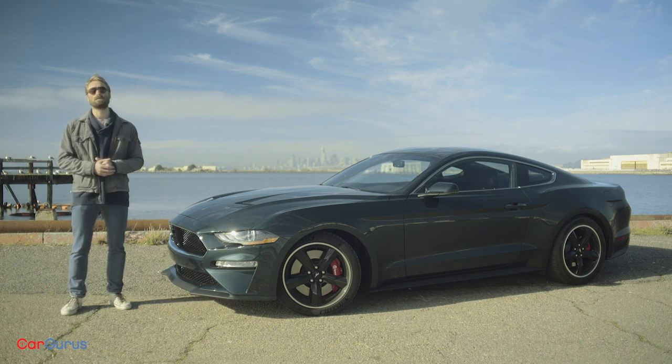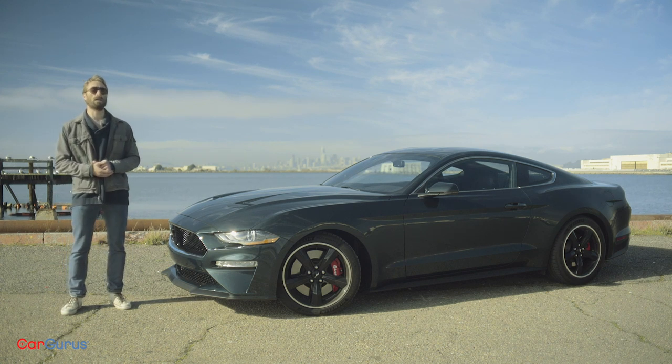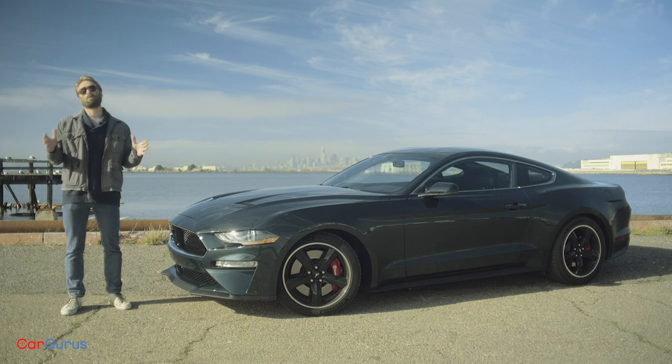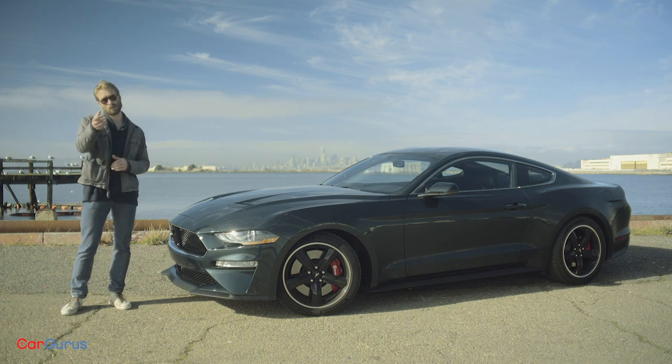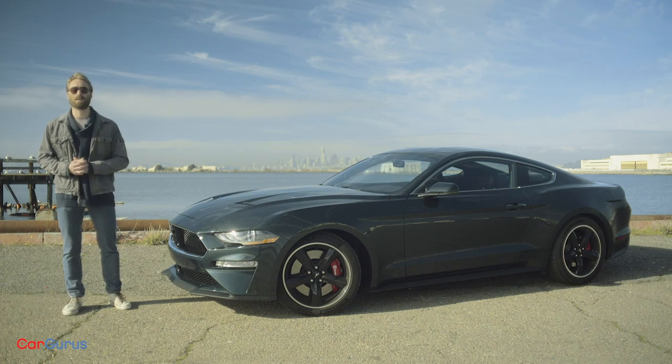Fifty years ago it was driven through the streets of San Francisco by the coolest actor the world has ever known — Steve McQueen — in the greatest car chase that's ever been captured on celluloid. You can try and name a better one. Go ahead. I'd be happy to explain why you're wrong in the comments.